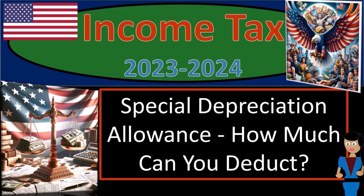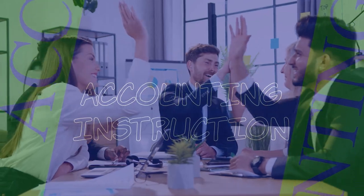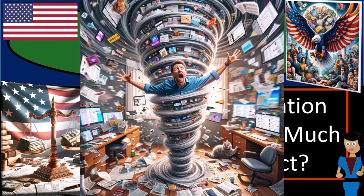Income tax 2023-2024, special depreciation allowance — how much can you deduct? Get ready and some coffee, because we need to know a lot of information to do income tax preparation 2023-2024.